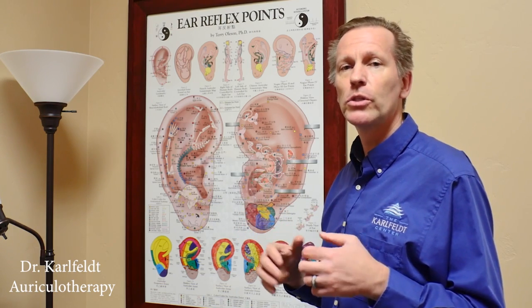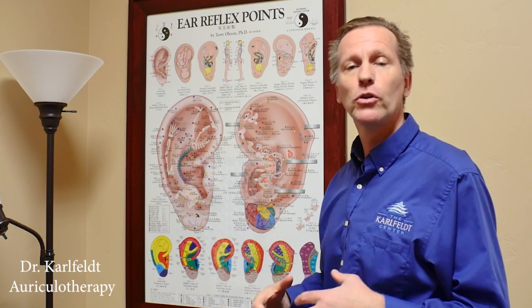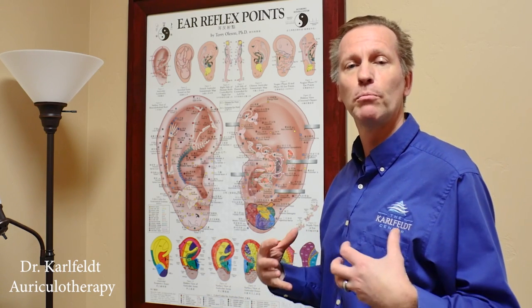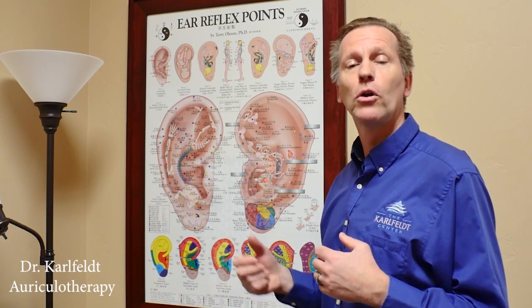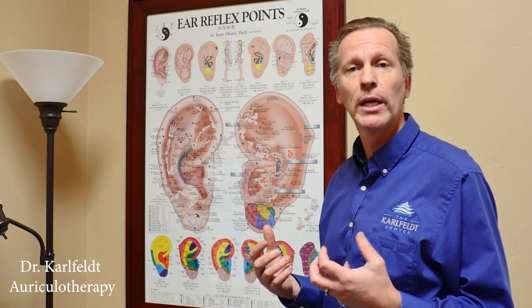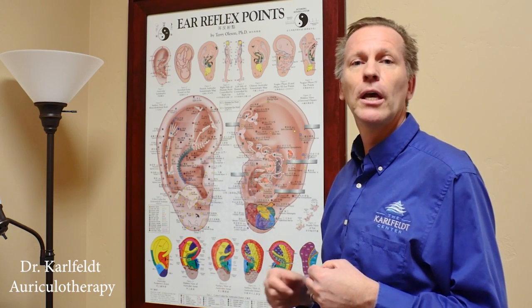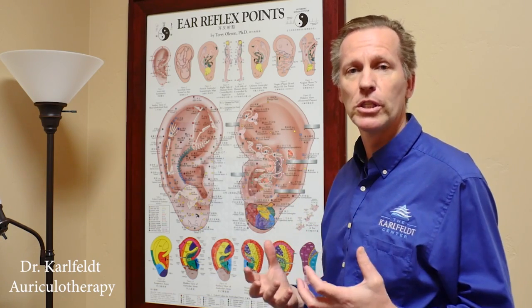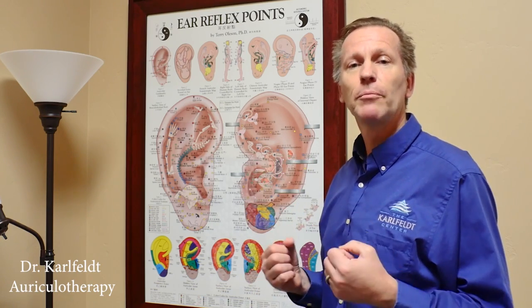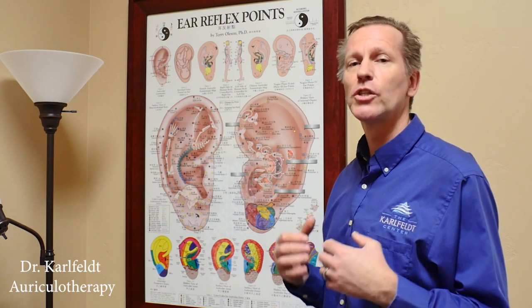You can use it for so many different things. Pain is the most common, but also to support the digestive system, detoxification, and the hormonal system. It's also very powerful for people trying to quit smoking, for addiction, allergies, sinuses, and boosting the immune system. It is something that everyone should do — it's a quick and easy technique with a tremendous impact.